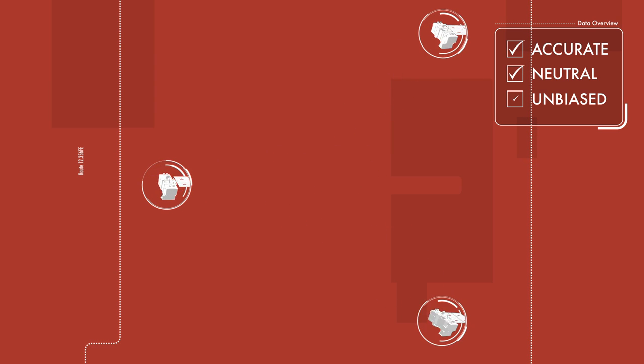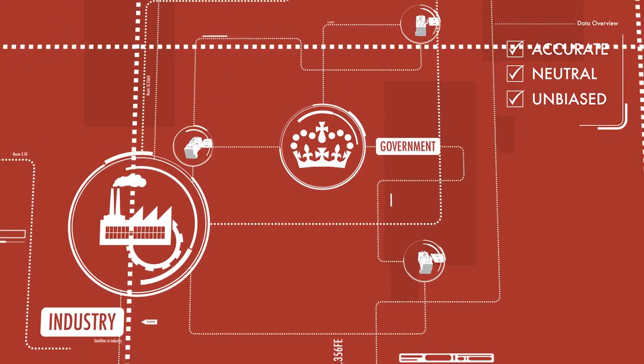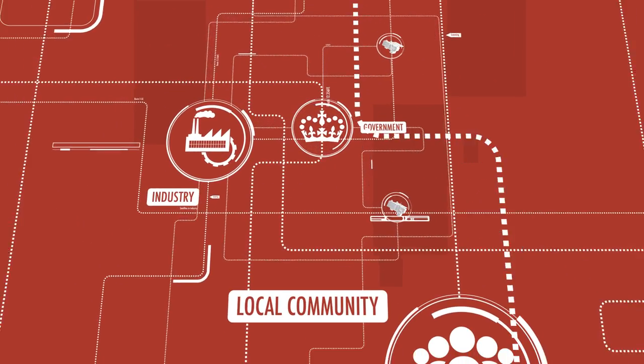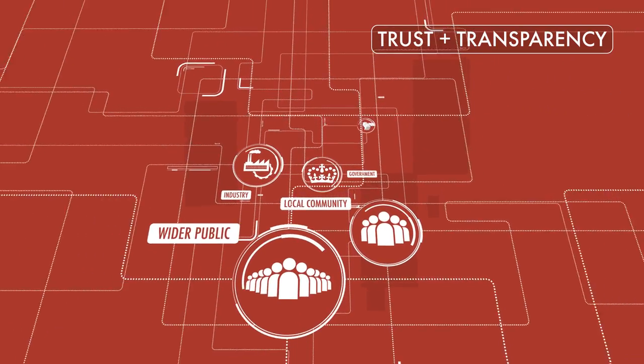Information provided by satellites is accurate, neutral and unbiased, which means it can be used by governments and industry, the local community and wider public, keeping everyone up to date. This kind of oversight plays a key role in achieving trust and transparency.